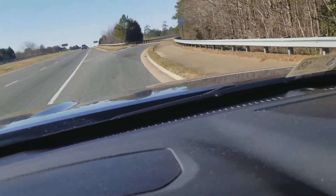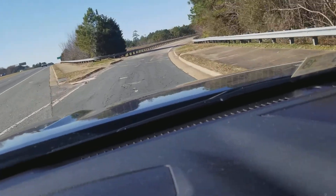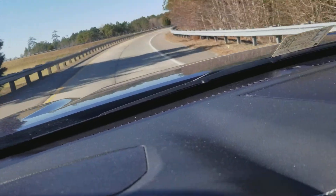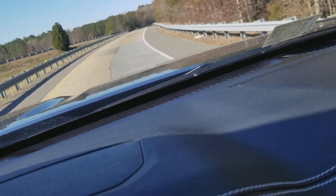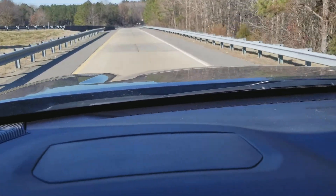Good morning everybody, it's almost the afternoon. Getting on the highway and got my buddy behind me, just helping them deliver some couches. I want to show you guys how quick this thing will accelerate.